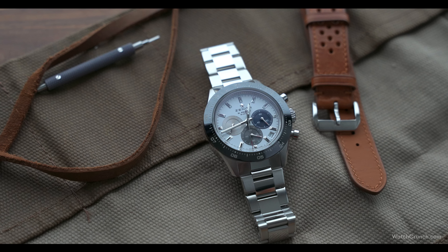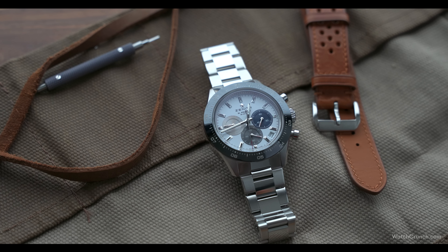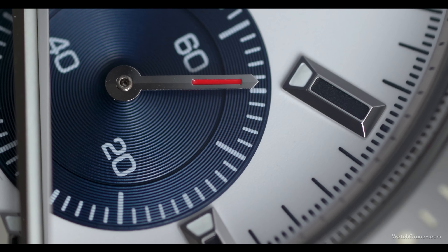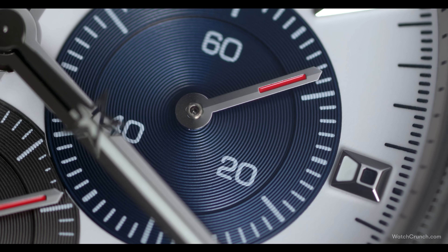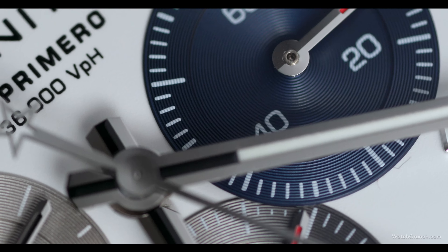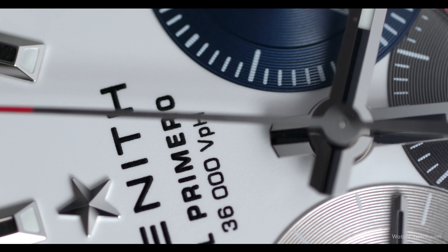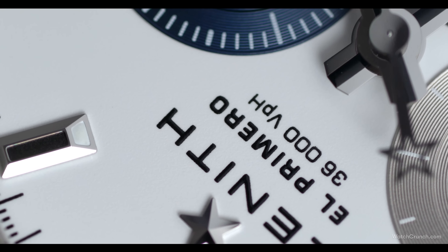The last reason you might prefer the Zenith Chronomaster Sport is price. Neither of these watches is cheap, retailing north of $10,000, but as we know, only one of them you can actually walk in and buy right now. I'm not going to jump all over Rolex on this — they can only make so many watches a year. The pandemic has made rich people even wealthier, and with inflation looming, everyone's trying to stash their cash in appreciating assets — watches, real estate, NFTs. But the sad reality is we're comparing a $10,000 watch with something speculating at three to four times that, and that just doesn't make sense if you're comparing merits.